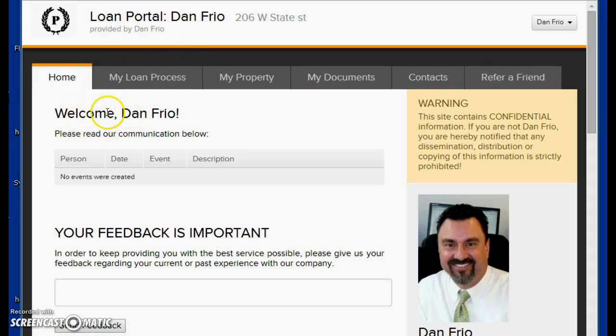The homepage gives you a welcome message — it won't say Dan Freo, it'll say your name — and it'll give you some information. Any feedback you could give us here is greatly appreciated. We'll review that and take it into consideration on your loan. If you have ideas for the portal or how we can best serve you, let us know.